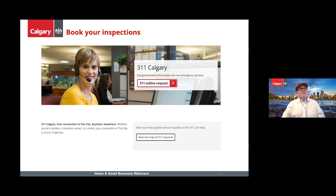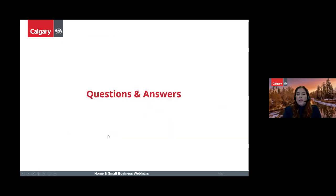Thank you to all of our presenters. That concludes the presentation portion of today's webinar. Now we're going to open it up to audience questions — feel free to pop your questions into the chat. First question: if I'm hosting a special event and only need patio space for a week, do I still need to apply for a permit?